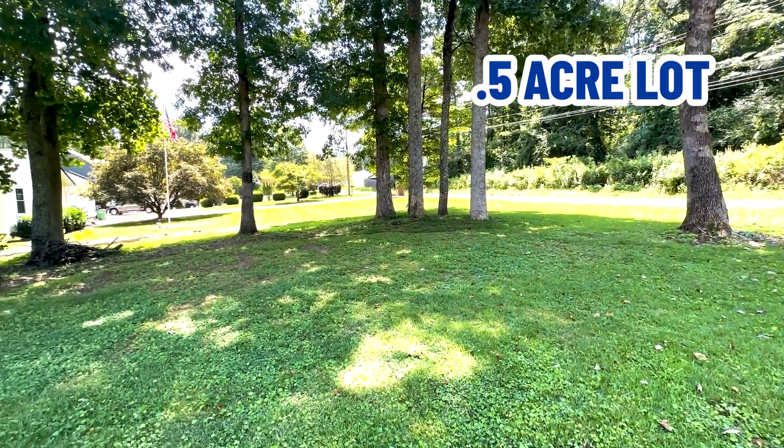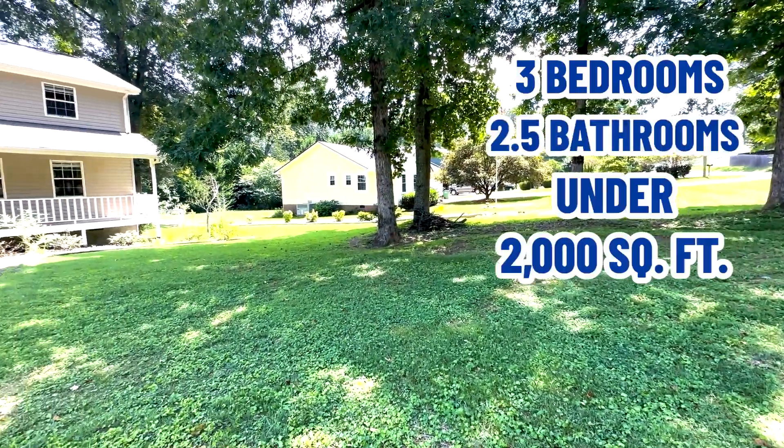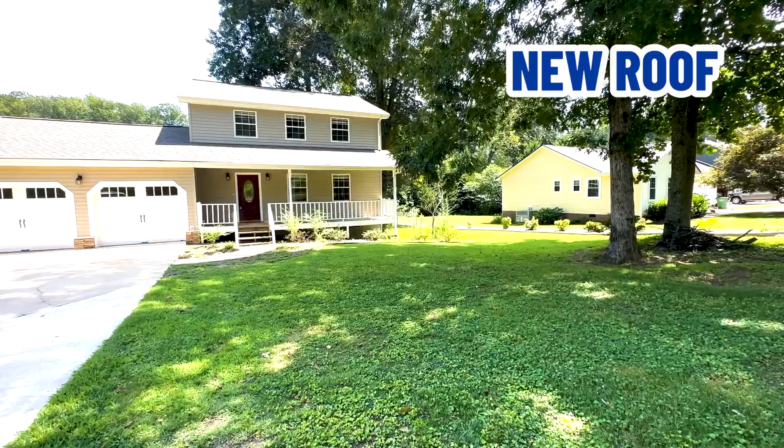So, half-acre lot, built in 1987, three bed, two and a half bath, just under 2000 square feet, new roof, and under $400,000. Right now this is priced at $349,900. Unbelievable.